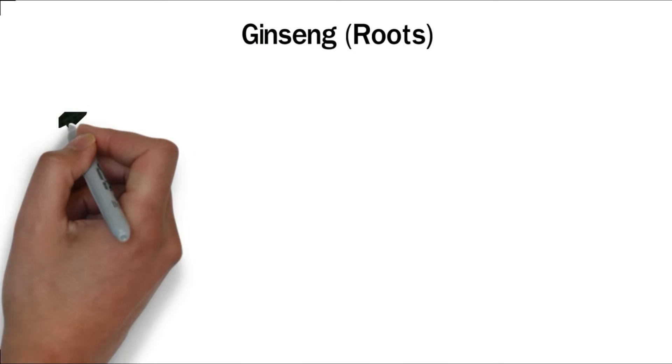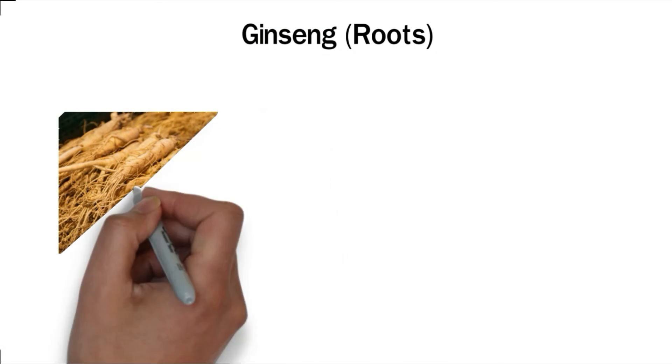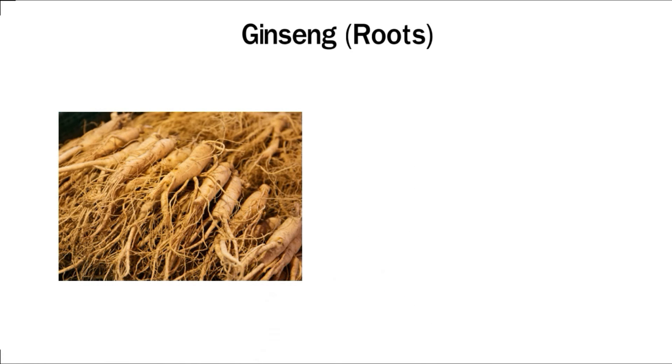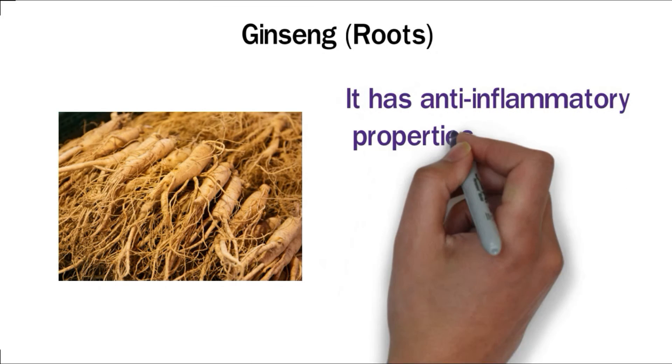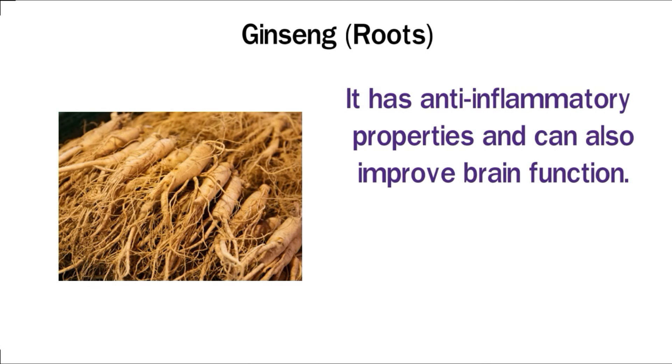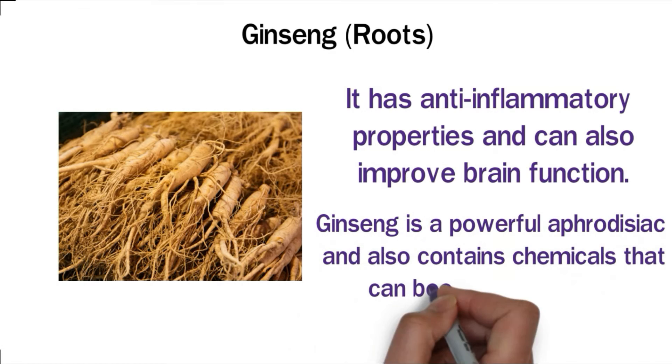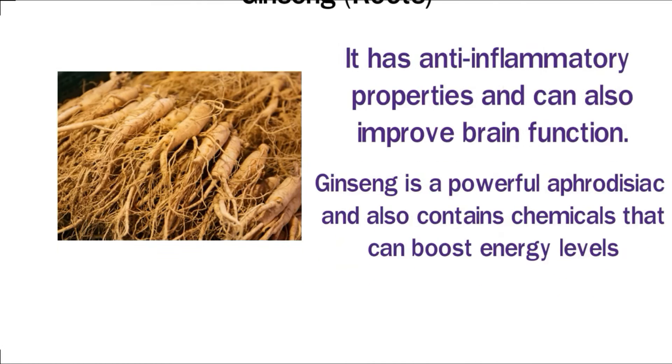Ginseng roots. This medicinal plant was popularly used in Chinese culture and is still a favorite among some people. It is considered one of the best medicinal plants due to its cure-all properties. Ginseng offers a long list of benefits — it has anti-inflammatory properties, can improve brain function, and is a powerful aphrodisiac that also contains chemicals that can boost energy levels.